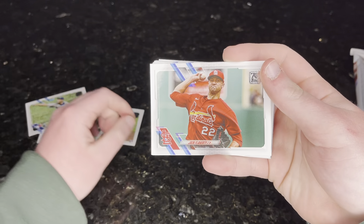Alex Verdugo. Patrick Corbin. Miguel. Milwaukee Brewers. Shun Yamaguchi. Jack Flaherty. James Kaprielian. Alec Bohm. Future Stars Gavin Lux. Nice. A red parallel — finally.